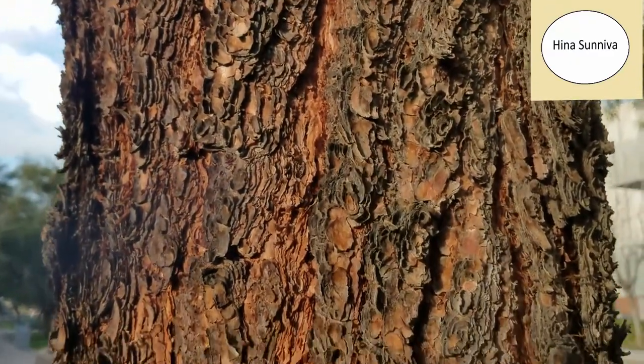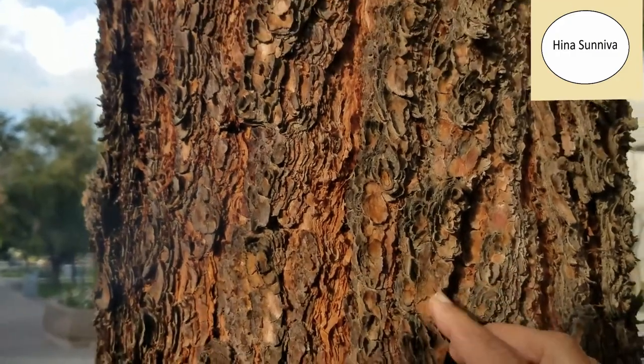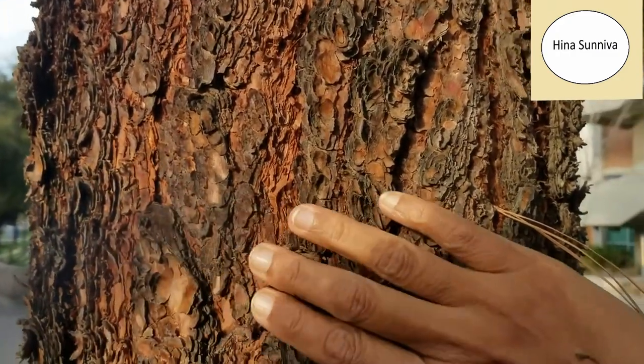The bark is brown in color and it is very scaly.